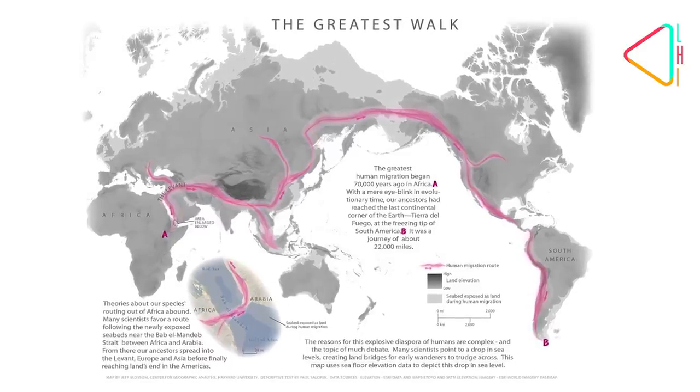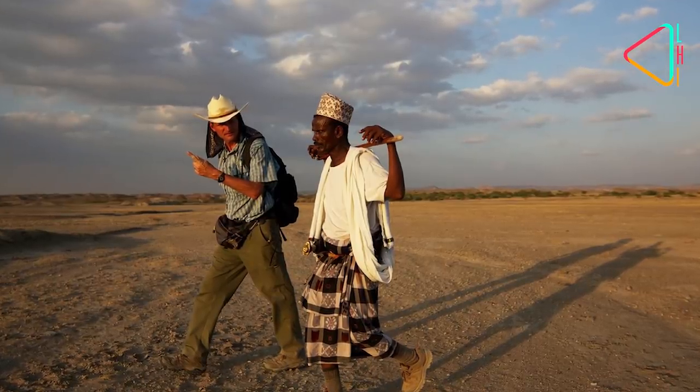The journey started for me in 2012. I'm with the Center for Geographic Analysis and what we do is we support research and education at Harvard University. In 2012, a man named Paul Salopek, a reporter, was at Harvard and he emailed me and said I have this project where I'm walking the path of human migration. He said I need maps and I need someone to help me with maps. And so that's where it all started, with this project that he calls the Out of Eden Walk.